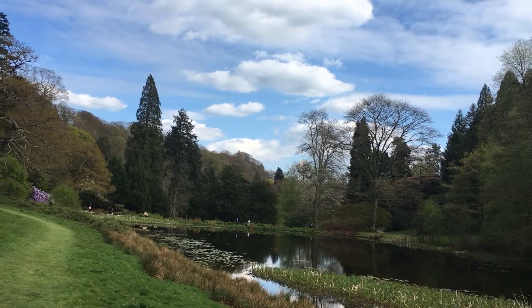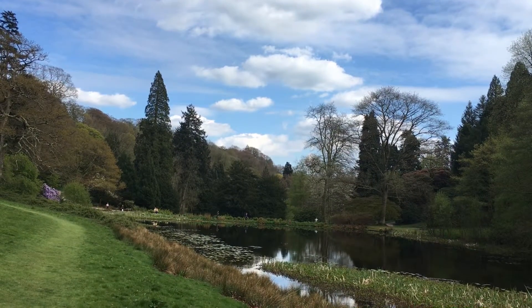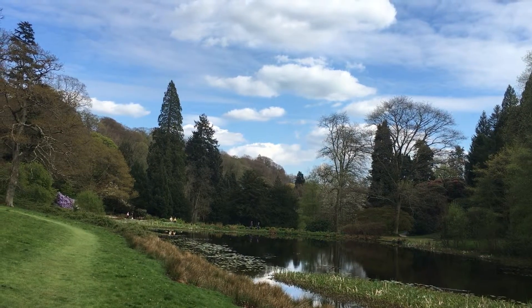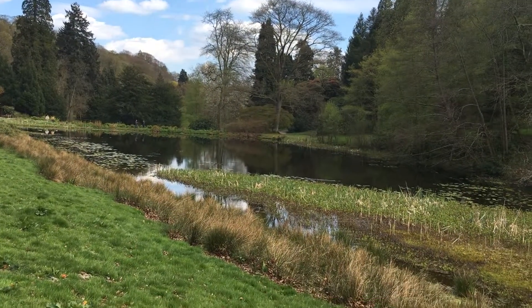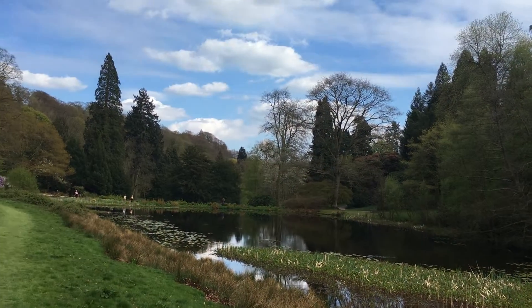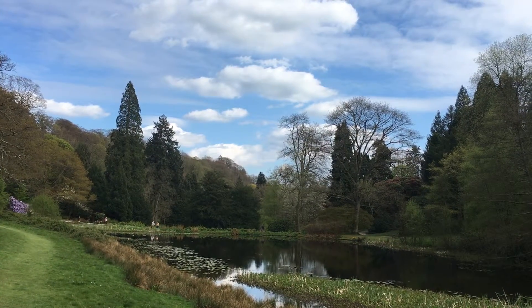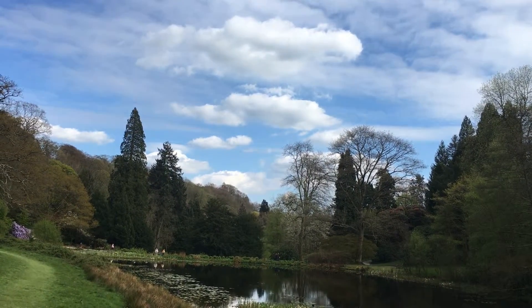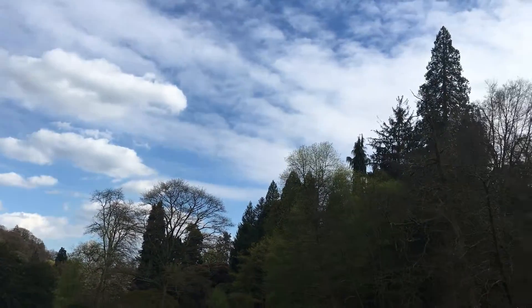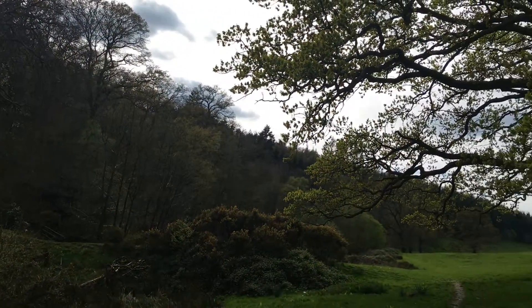And then beyond there is the lake which everyone comes to throughout the world and visits these amazing gardens and lake. This area is just a small pond area, and as you drop down beyond there, then you have the amazing lake and this beautiful cobalt blue sky today. All the birds are very happy and singing away.